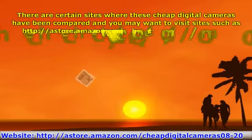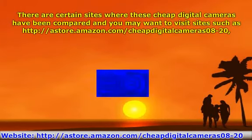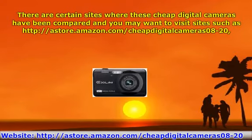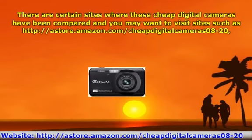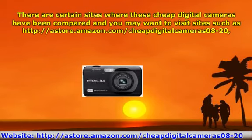There are certain sites where these cheap digital cameras have been compared, and you may want to visit sites such as store.amazon.com, where you can find many cheap digital cameras being sold in hundreds of online stores. All you need to do is glance at the different products and check them feature for feature and price for price.